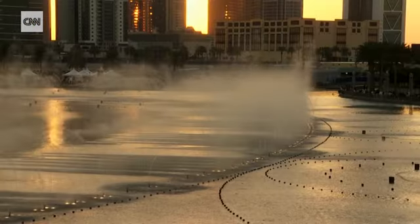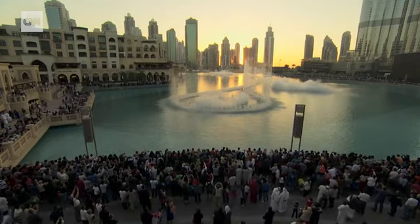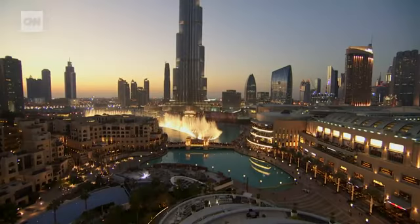Dubai has become, over the years, a most special place for WET. We like to build things that are exciting and state-of-the-art and fast and wet — and we've found a place to do that.